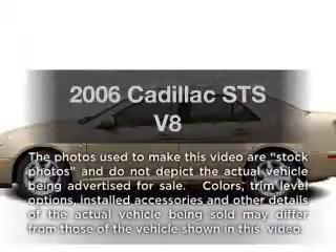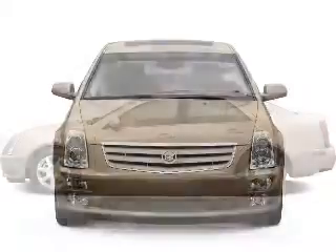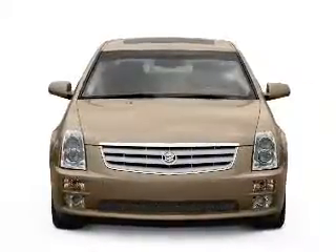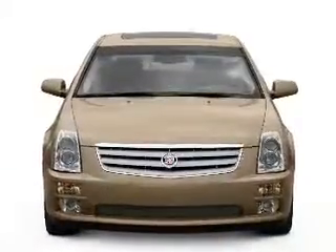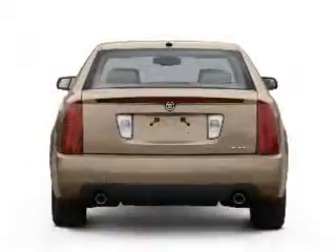Introducing the 2006 Cadillac STS. If you're looking for a first-rate auto, this one could be yours today. With a powerful 8-cylinder engine connected to a smooth-shifting 5-speed automatic transmission, premium wheels give a more luxurious look.